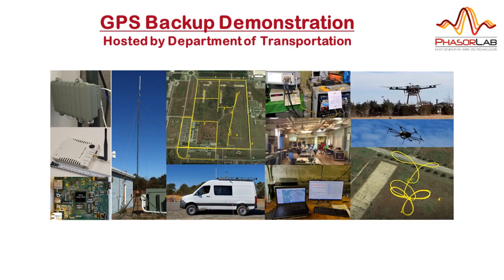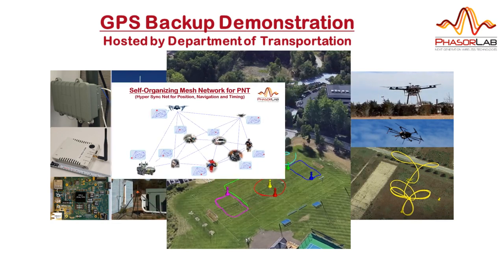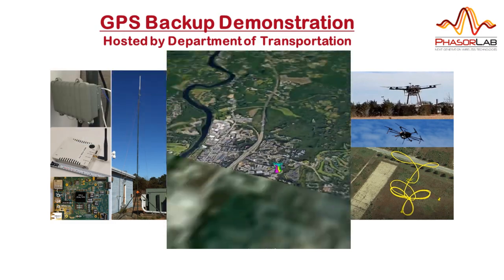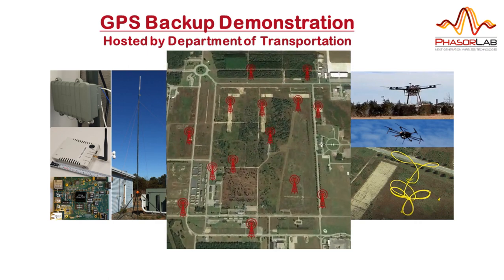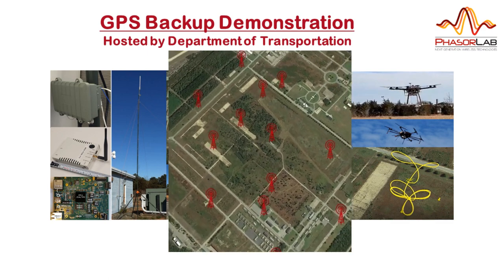Welcome to another video demonstration from PhaserLab. Previously we demonstrated the positioning capabilities of our Hypersynchronized Network, or HSN, on a soccer field. In this video we present our results from an evaluation of PNT systems as potential GPS backups, hosted by the Department of Transportation at Joint Base Cape Cod, Massachusetts in March 2020.